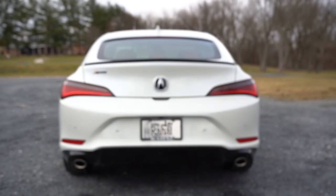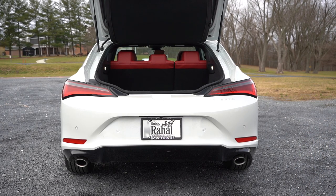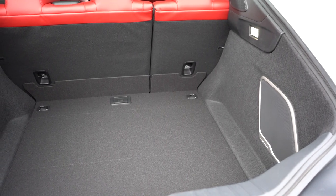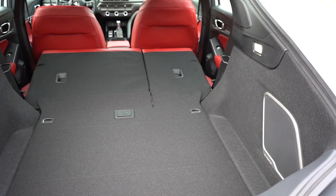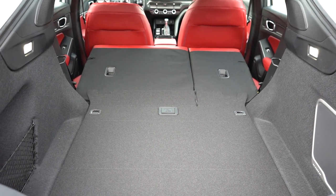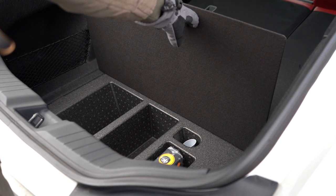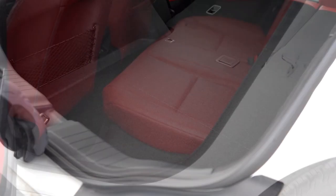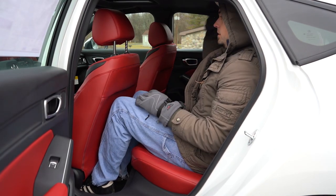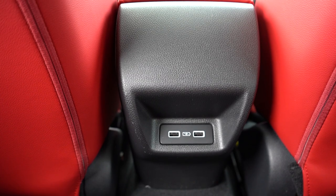Around back, the rear hatch opens via a release found just underneath the Acura logo — a nod to past Integra generations including the '03 RSX. It's a manual liftgate. Cargo capacity is 24.3 cubic feet, with a 60/40 split-folding rear seat for extra space. There are tie-down anchors, cargo lighting, and in-floor storage underneath the cargo floor — great for an ice scraper. There's also a tire inflator kit in there. Rear legroom is 37.4 inches. There's a rear center armrest with cup holders, and dual rear USB charging ports come with the A-Spec with Technology.